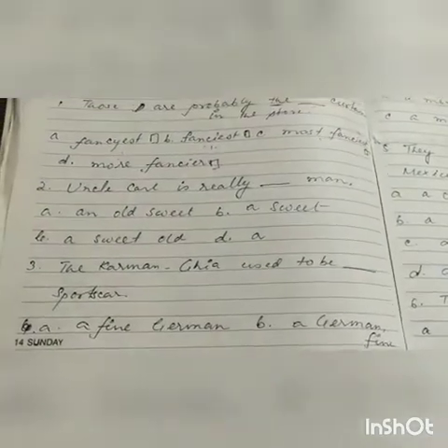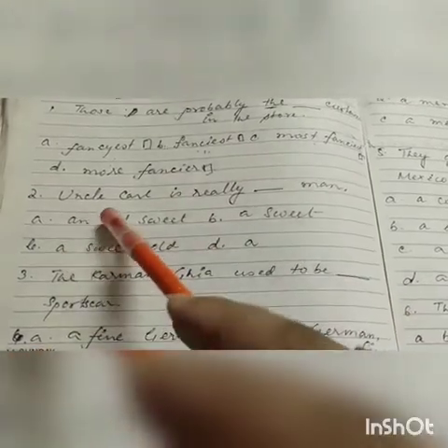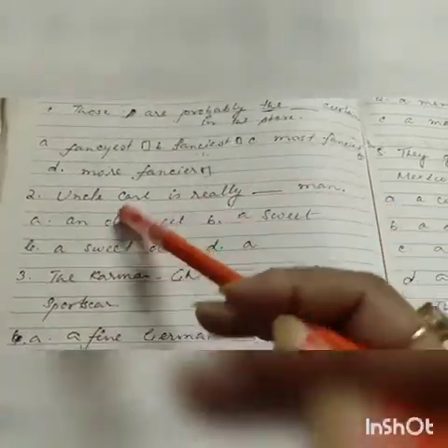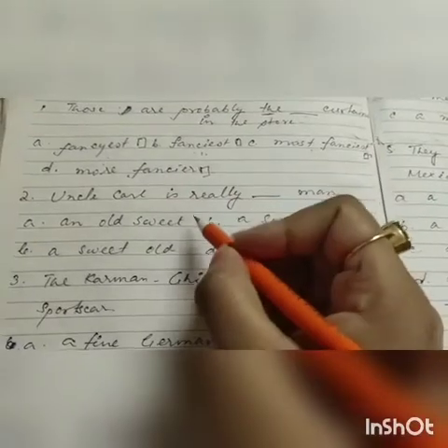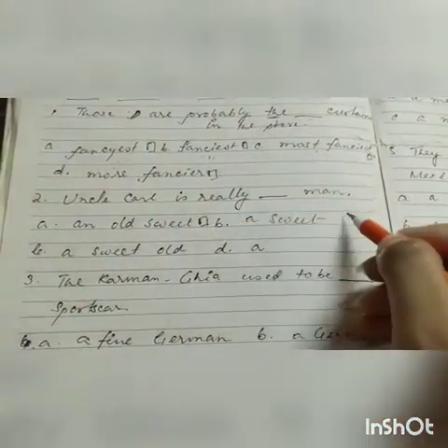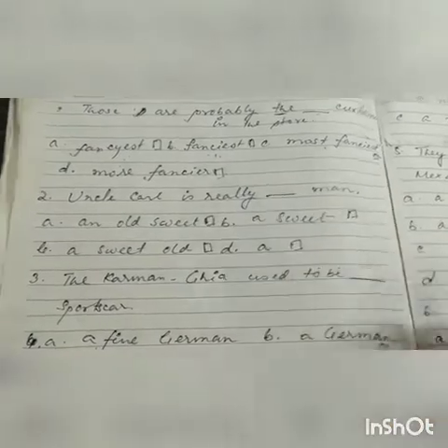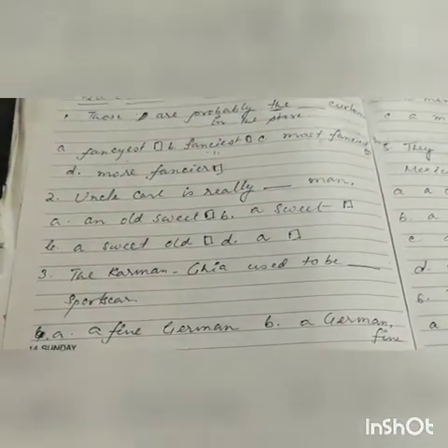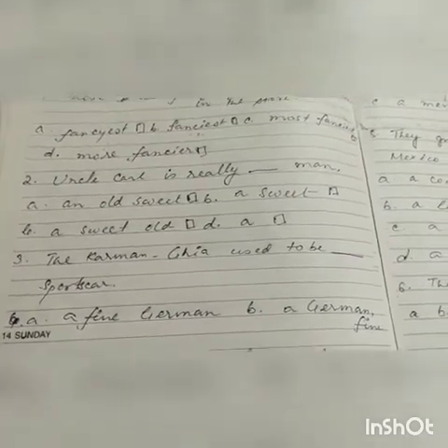Number two: 'Uncle Carl is really dash man.' The options are: an old sweet, a sweet old, or normally her. You have to understand and put the suitable adjective. It is your duty to choose from the options.